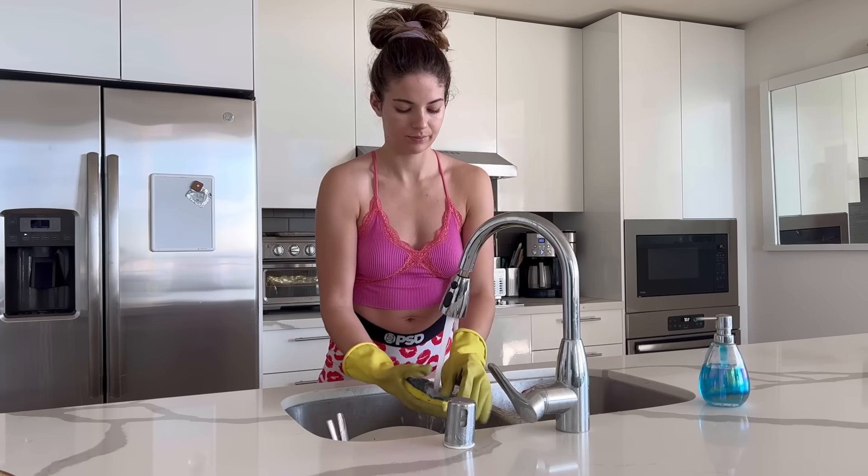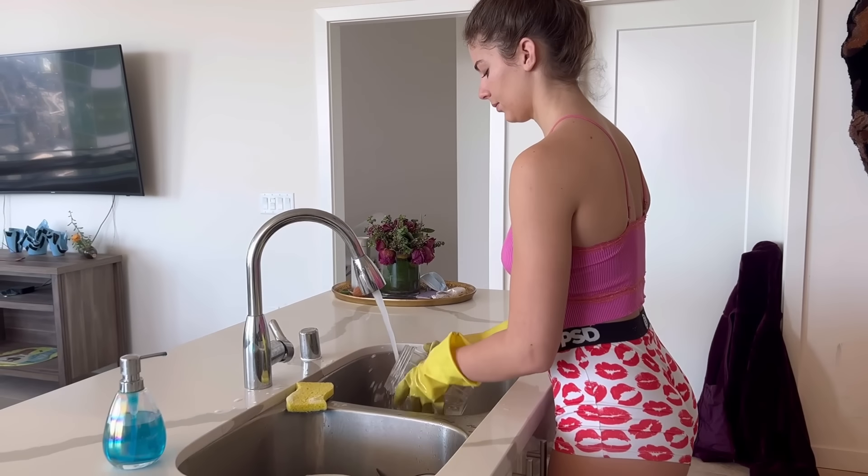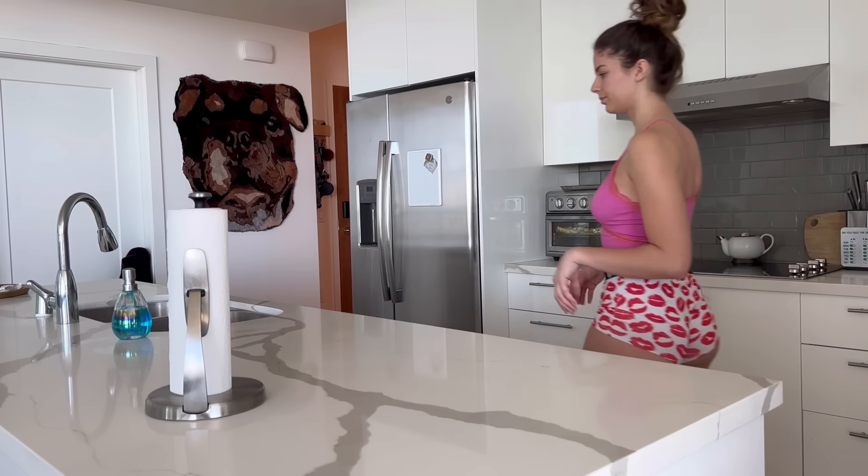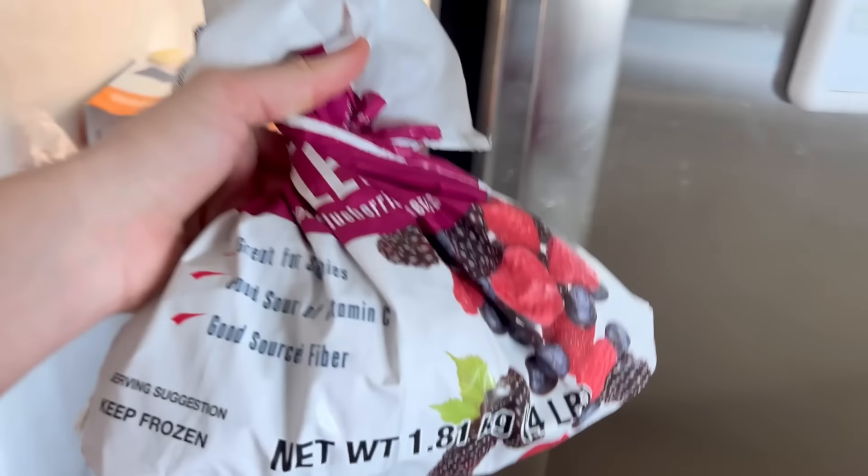Doing the dishes is kind of annoying but at the same time it is pretty relaxing — kind of like therapy, I guess. Time for me to get something in my belly. I love to make morning smoothies.